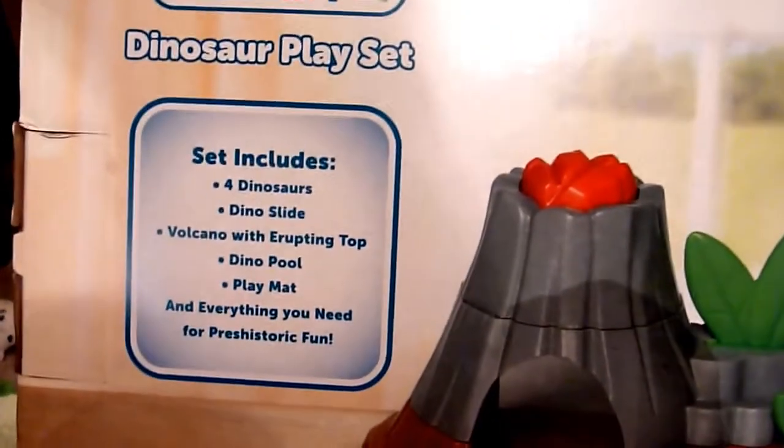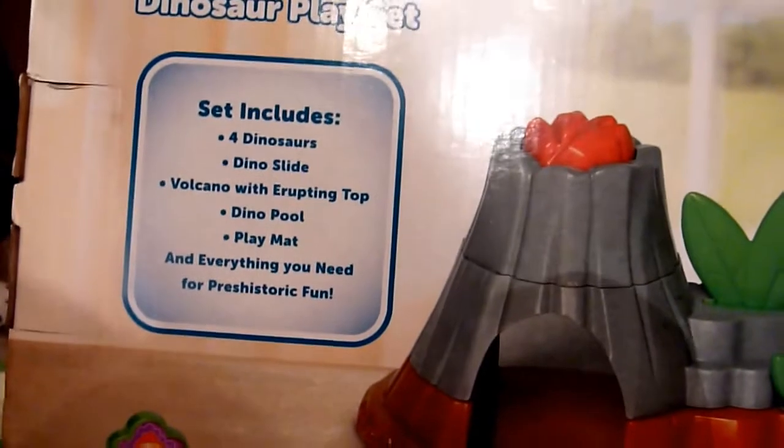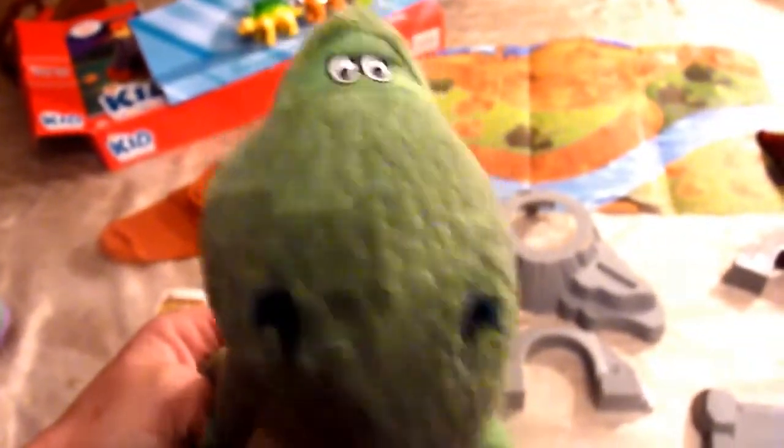This is the back of the box and it comes with four dinosaurs, a dino slide, a volcano with erupting top, a pool, a playmat, and everything you need for prehistoric fun. Oh hey there! I know that dinosaur! That's Rex! Rex, are you here to help us? Great, you can show us all the pieces.